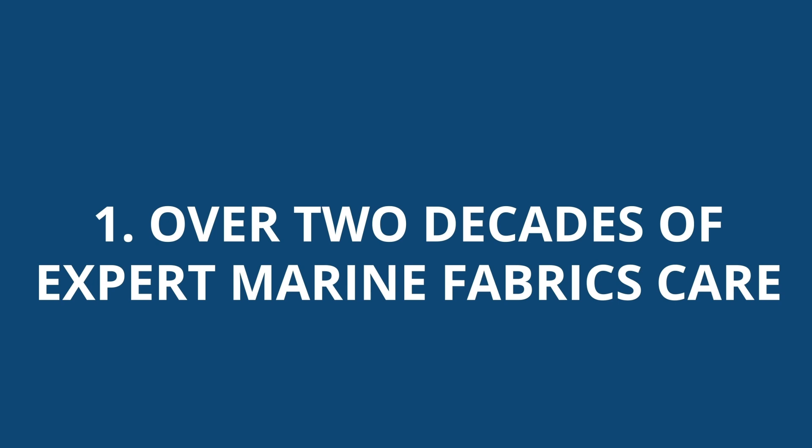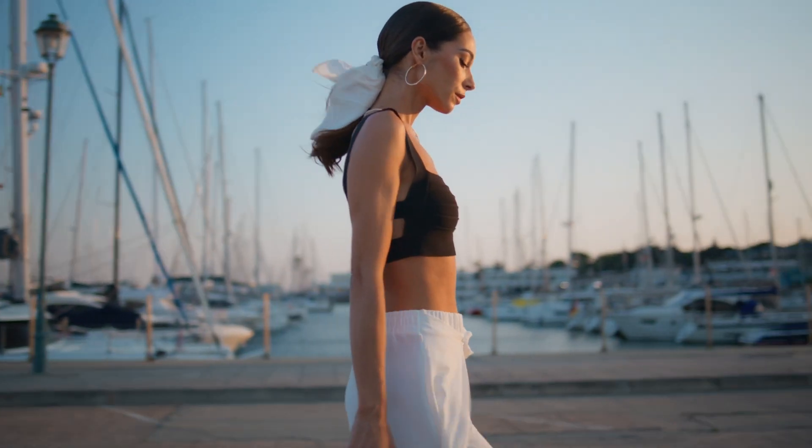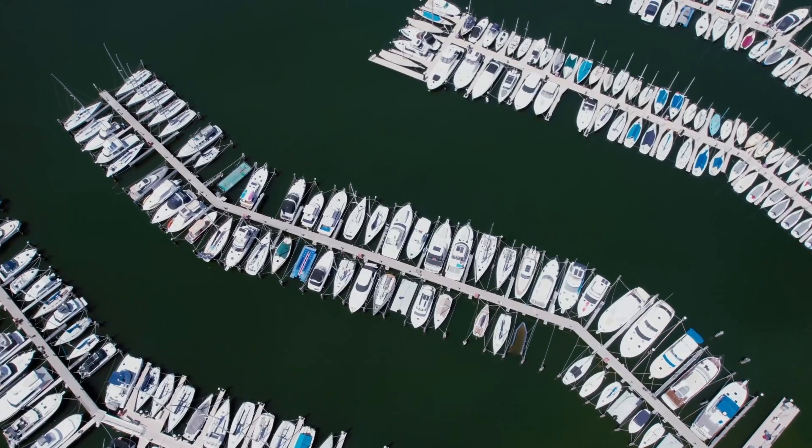Over two decades of expert marine fabrics care. Sudsy's understands the unique demands of marine textiles, ensuring each item is cleaned, preserved, and restored to its best condition using specialized techniques — that is our speciality.